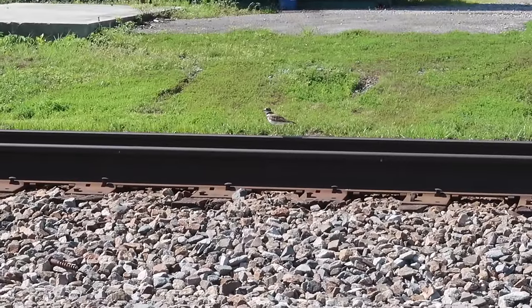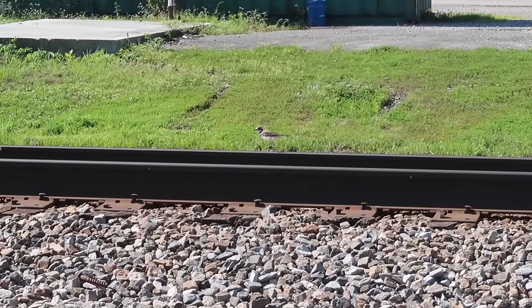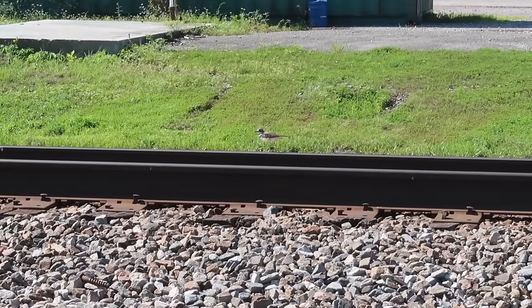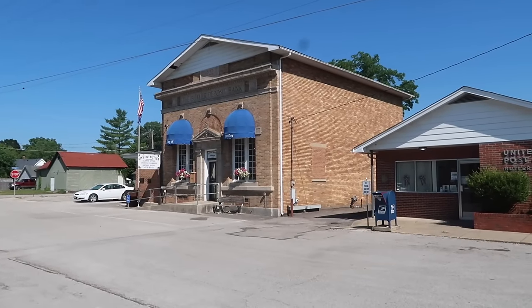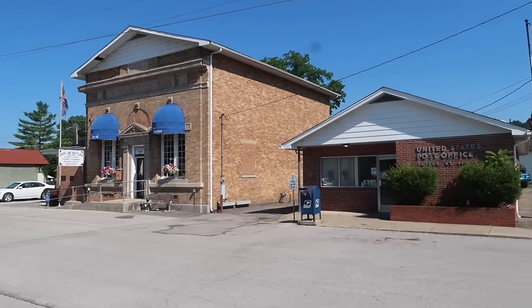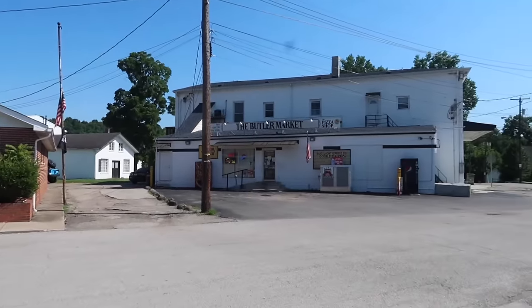I have heard of a bird on a wire, but not a bird on a train track. It's like walking a tightrope, isn't it, bird? I really like the Butler Deposit Bank, and also City Hall — the Municipal Building — and the Post Office here. And, of course, as I showed a moment ago, the Butler Market. A quaint little area.